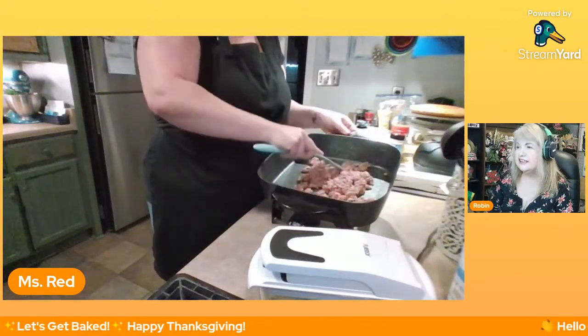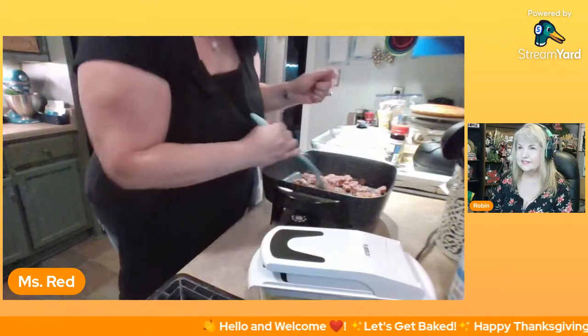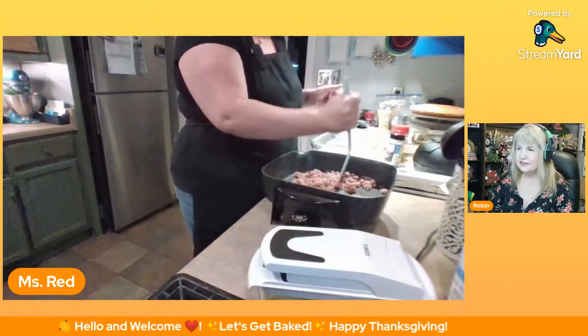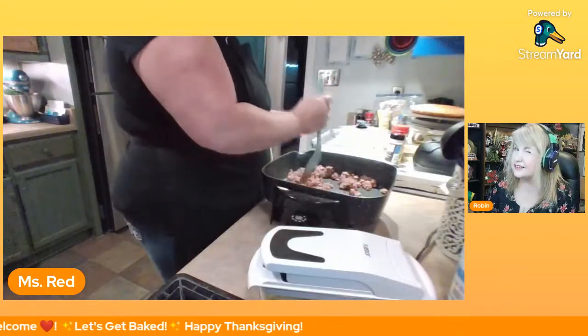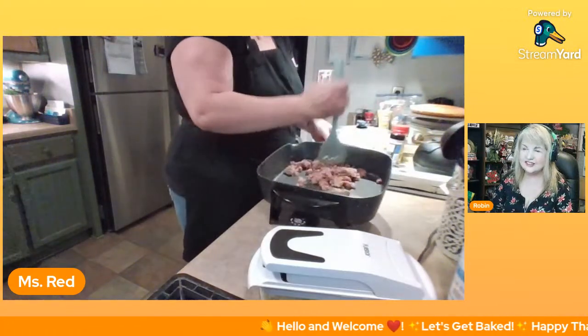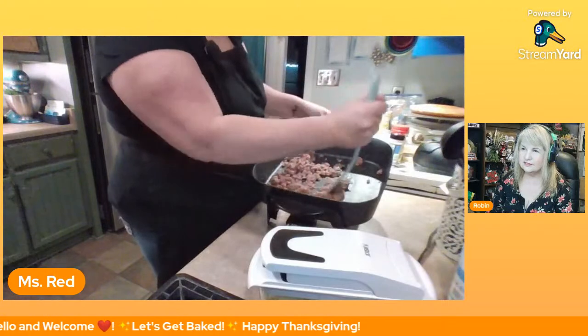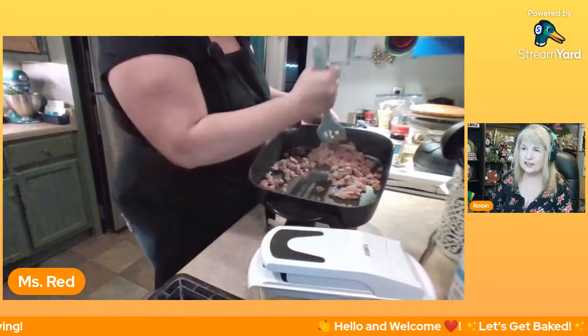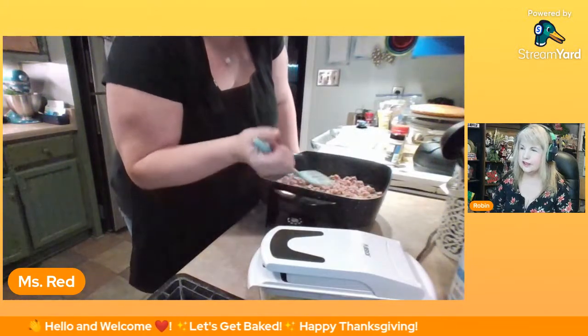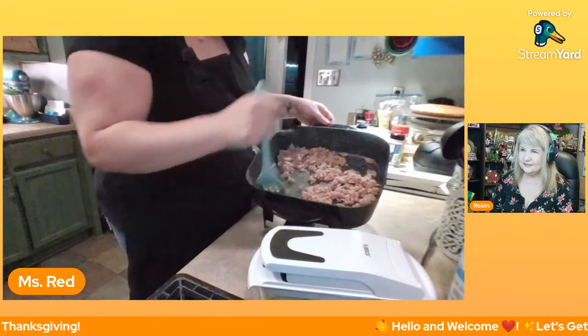Dawn with an E says she uses a potato masher to break up ground meat. I used to have a fancy chopper and it disappeared. Mr. Red, did you hear that? For Christmas — a fancy chopper! Neil asks did you flour it? No, we're not making gravy so we don't need to flour the meat. Just chop it up like you would for tacos. This is all going into our dressing.